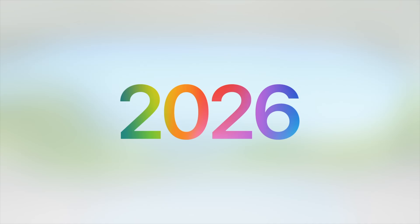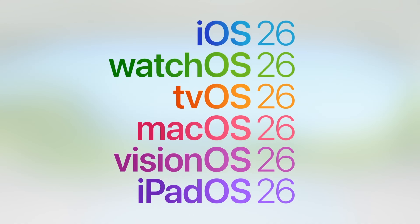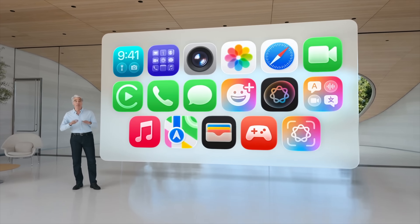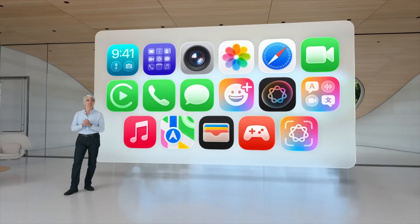We've just had the announcement of iOS 26, and today I want to go over my top 10 features. First up is the brand new design — Apple have decided to build the user interface from the ground up.